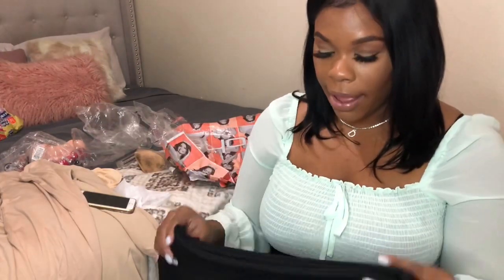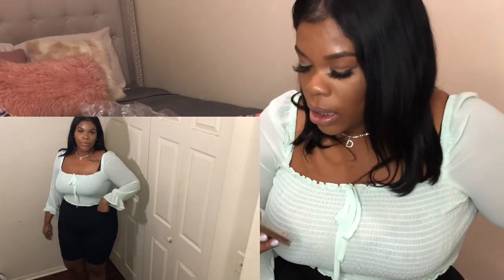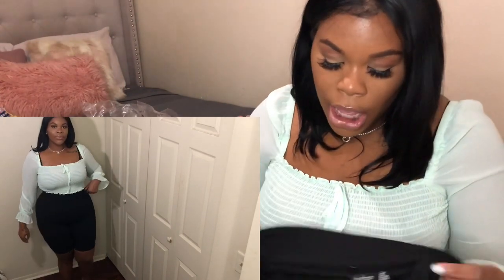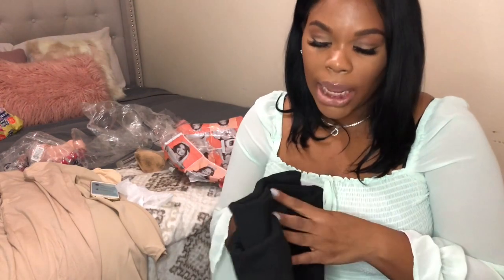Next we have the biker shorts. I did not pay attention to the material when I got these. These are the Plus Highway Sculpt Biker Shorts in US size 16, color black, and I paid $7.20 for them. The material is kind of like a thick polyester — it's like that business casual material, which was really shocking to me because I thought it was going to be that soft cotton material from Boohoo.